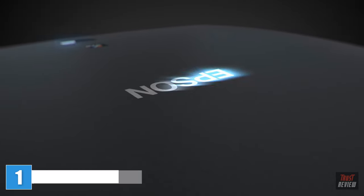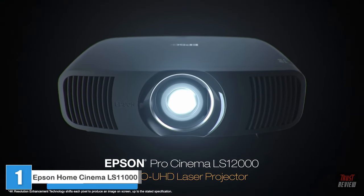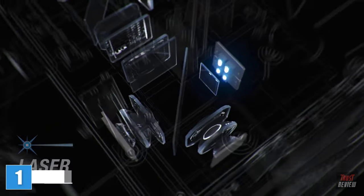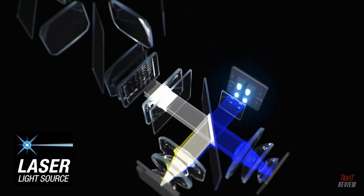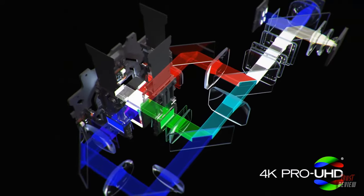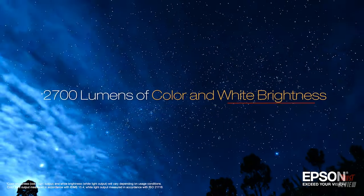Engineered to reproduce source material the way the artist intended, the Epson Pro Cinema LS12000 could be the best pro cinema projector Epson has ever created. Utilizing a laser source and a brand new pixel shifting mechanism, the Pro Cinema LS12000 with 4K Pro UHD technology can display a picture on a screen up to 2,700 lumens.